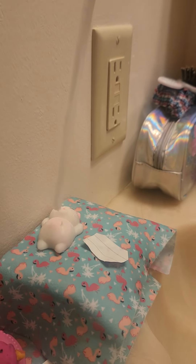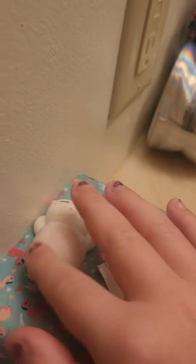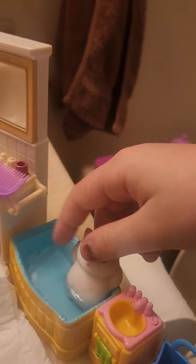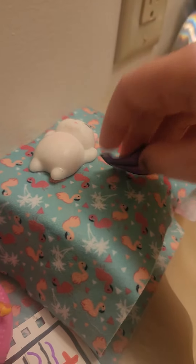Now we're going to put some lotion on. Okay, and now let's rub it in. We're lathering the lotion in because it feels so good. Let's put her in the bath for a little bit.